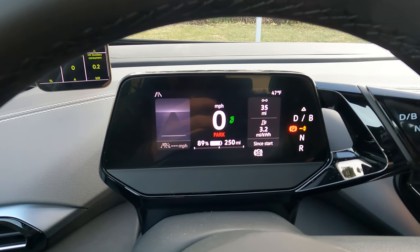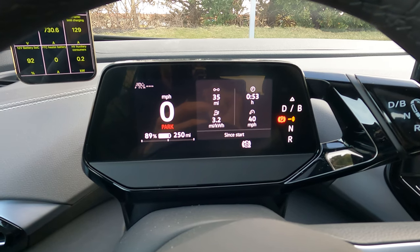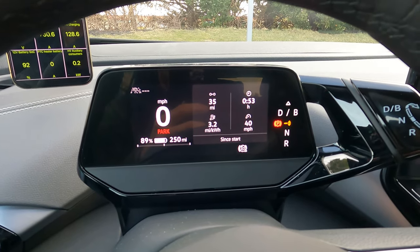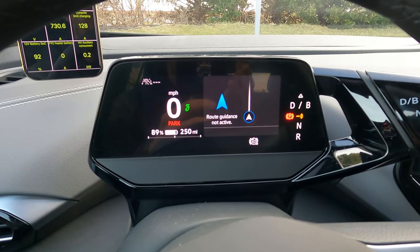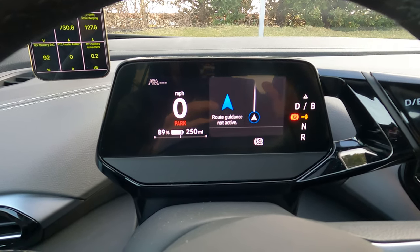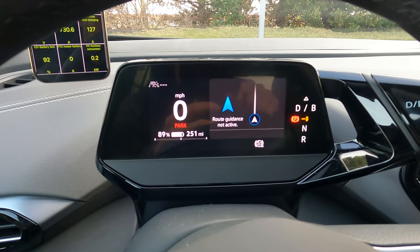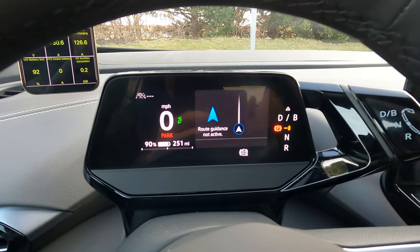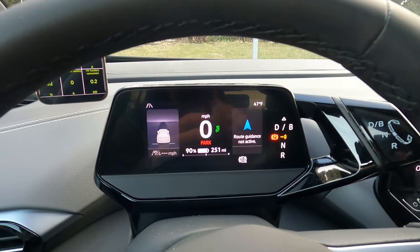If you move the display over you can get a bigger picture showing your average speed and duration. If you swipe over again it will show you route guidance, but that's only from the built-in navigation system, not from Apple CarPlay — which is okay, though I don't use route guidance that much. I'm actually going to do a video where I only use the route guidance and see how easy a trip is, but that's for another day.